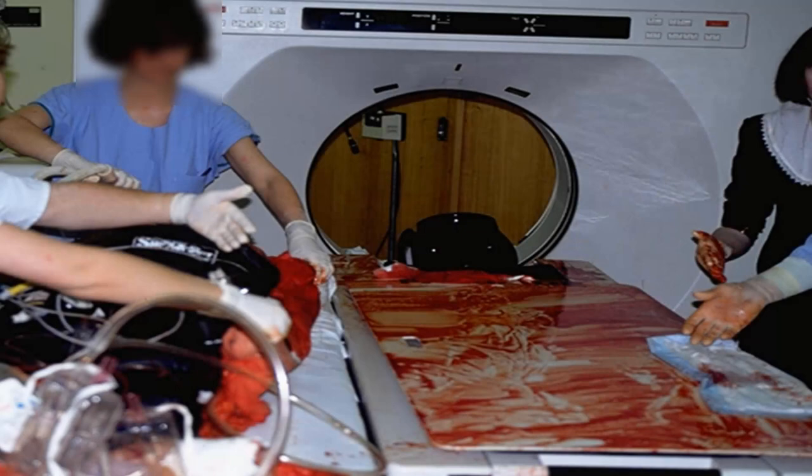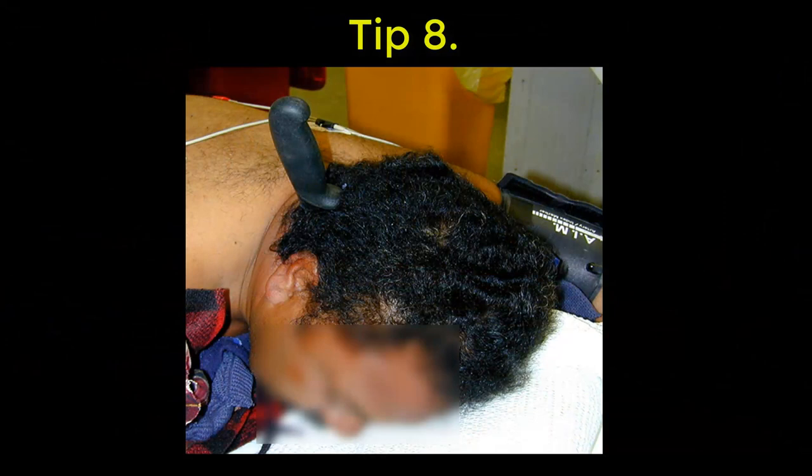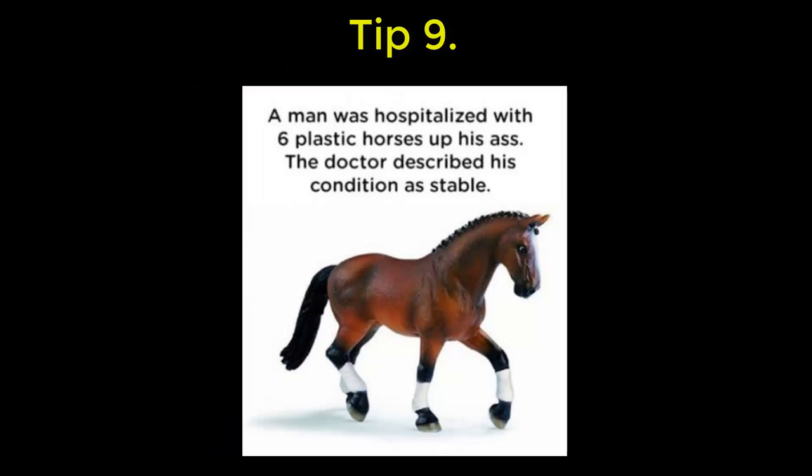A couple of tips about trauma patients. Number eight: intubate agitated head-injured patients, even if the GCS is technically 13 — you need to have control of the situation. Check the BSL first, and make sure they're not severely hypotensive.